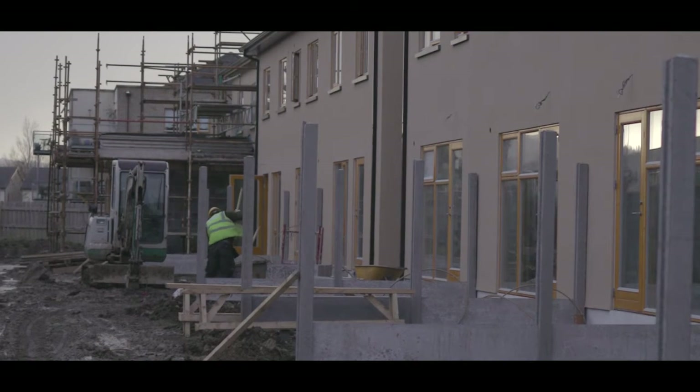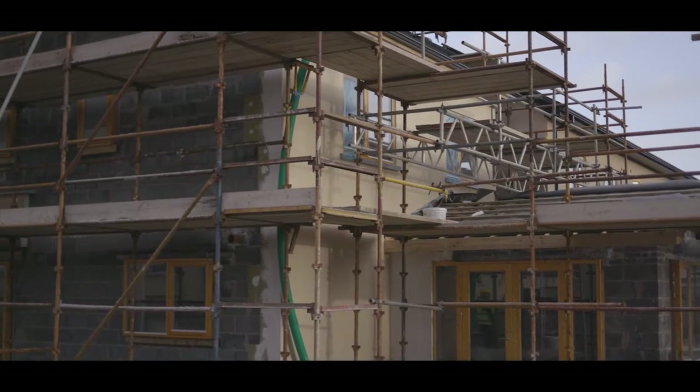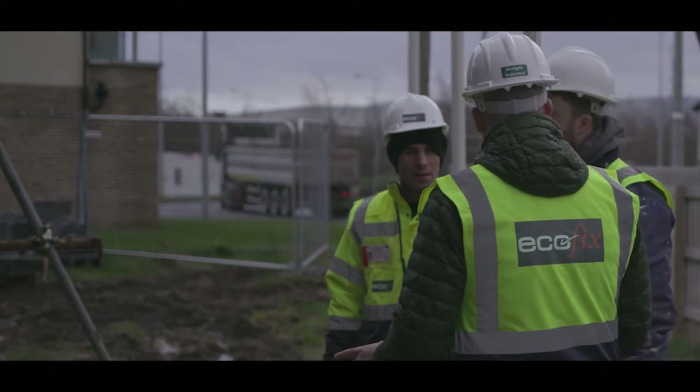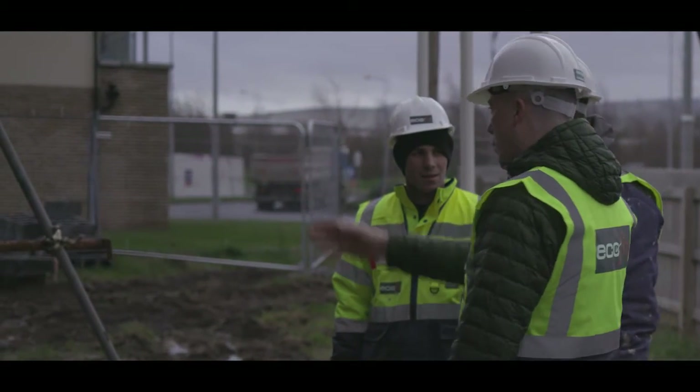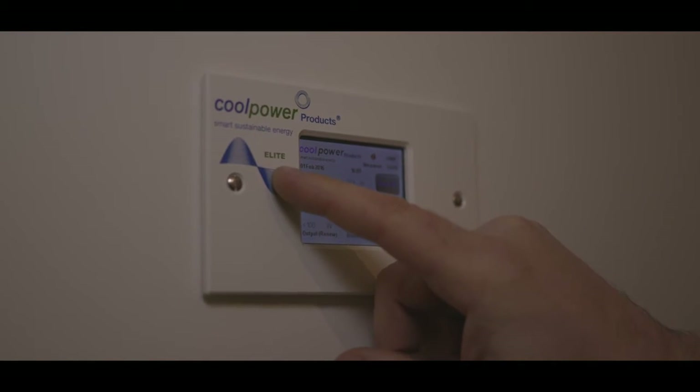Rockwell have worked with Ecofix Group to develop a simple solution for the insulation of the building envelope on new build houses. We've done this by adapting our construction details which have been tested and simulated, and they can deliver the highest standards in terms of meeting building regs and passive house standards, whether that's for insulation purposes, air tightness, or thermal performance.